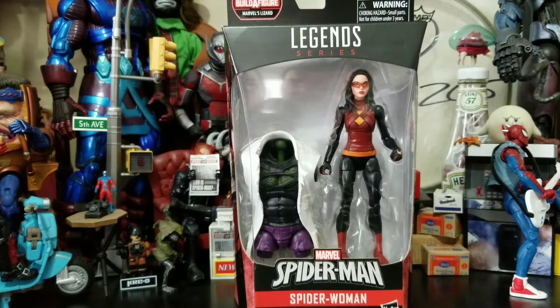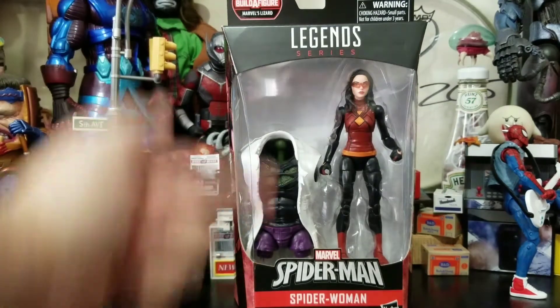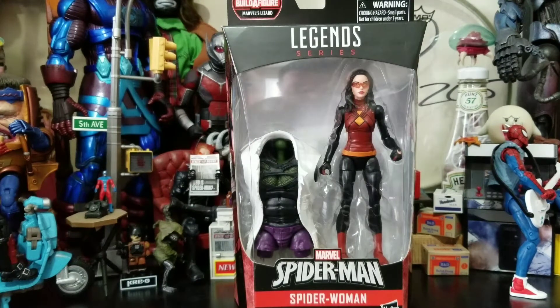Hey everybody, Arthur here with another unboxing video. Today we have Legend Series. We got the Marvel Spider-Man wave and it's the Lizard Build-A-Figure wave. This is Spider-Woman and this is her newer, more modern style costume.